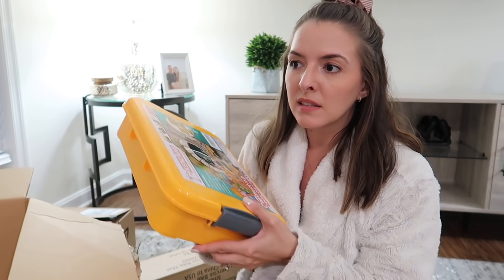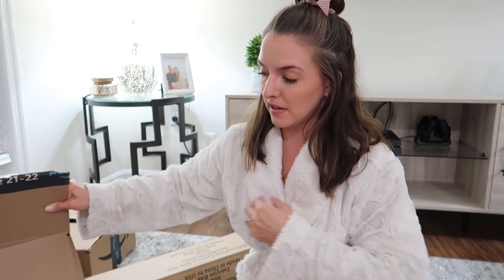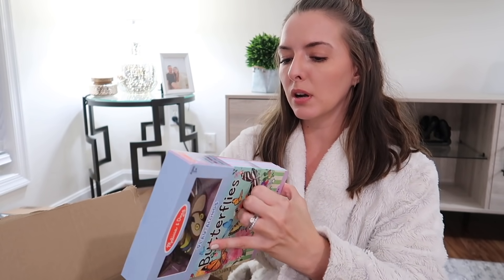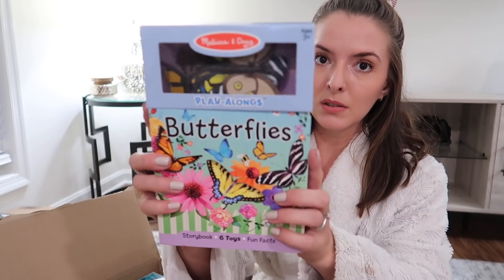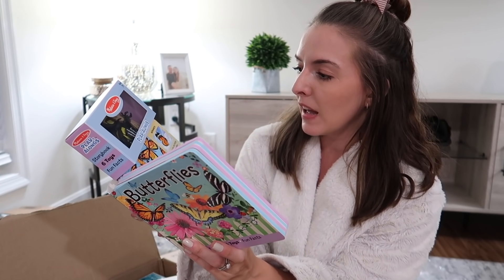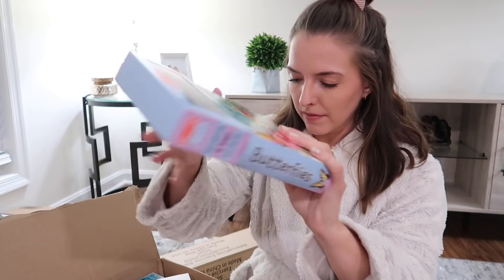You guys are going to see I got Riley a bunch of Play-Doh because that's the stuff she'll play with the longest. I know some people don't like it because it's messy, but I'm all about something that gives me like an hour of them being entertained. Also, these boxes have been sitting here for a couple of days and I want to move them to the basement — that's why I'm filming at night. I got Riley this Melissa and Doug foam butterfly book with little figurine butterflies. It teaches her about different kinds like Monarch and Zebra Longwing butterflies.